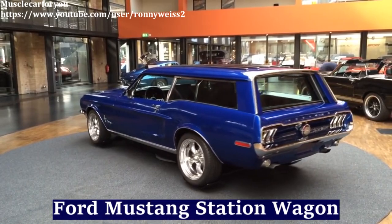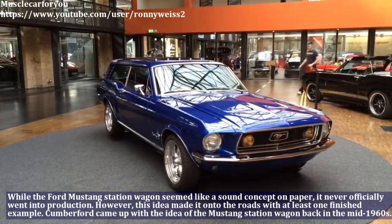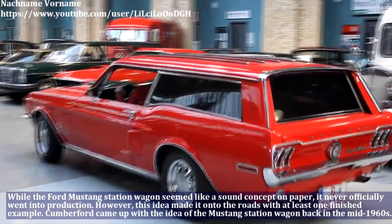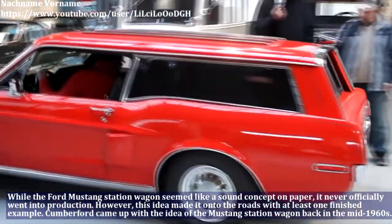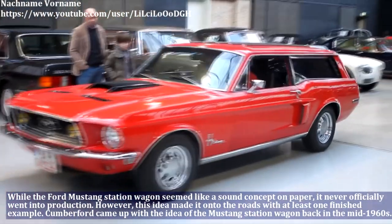While the Ford Mustang station wagon seemed like a sound concept on paper, it never officially went into production. However, this idea made it onto the roads with at least one finished example. Cumberford came up with the idea of the Mustang station wagon back in the mid-1960s.